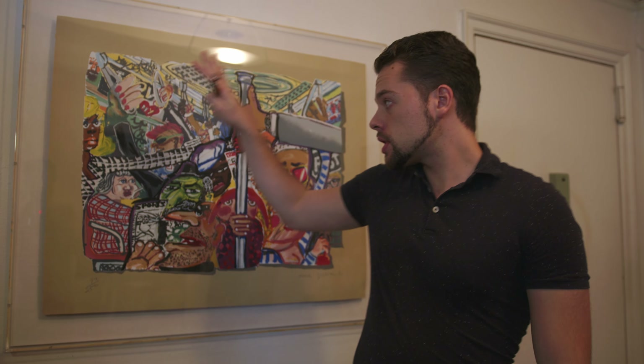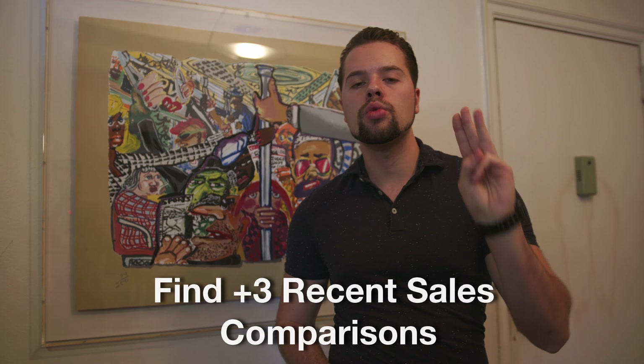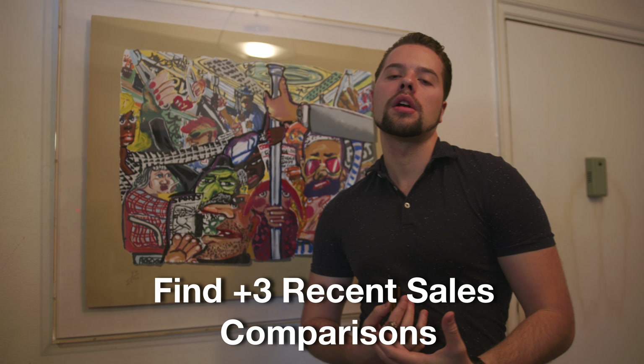Another important thing when determining value: we talked about aesthetics and the physical image. It's a screen print with a certain size, from the artist and this genre. But the next thing is we want to talk about market value. You want to look at the sales comparison — whenever you do appraisals, look at comparisons of what it's selling for and what are the recent sales in the last three years. Usually three years is a good indicator of value based on supply and demand. If it's getting a lot of volume, people are selling it with a lot of turnover.